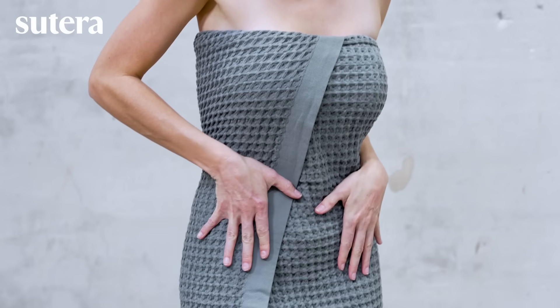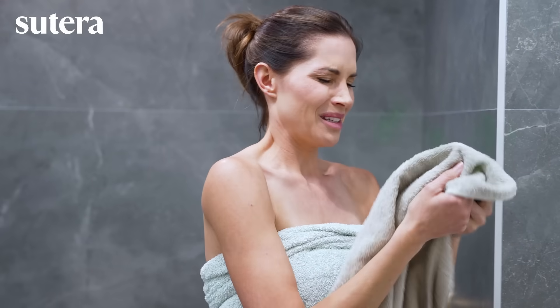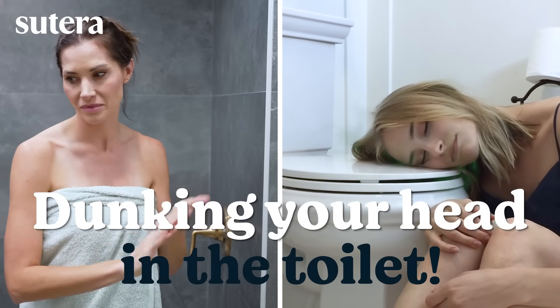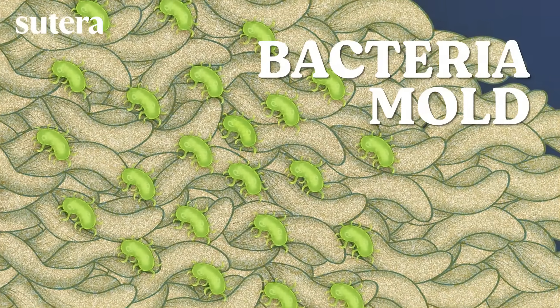Why are Americans switching to these unusual European-style bath towels? Drying off with a dirty towel is basically like dunking your head in the toilet. Traditional towels hold in moisture, leading to nasty odors, bacteria, and mold.